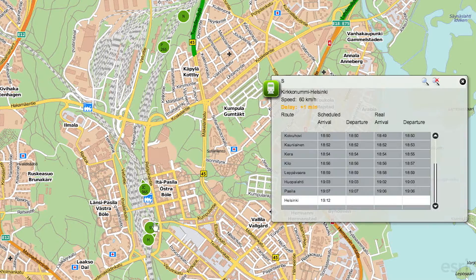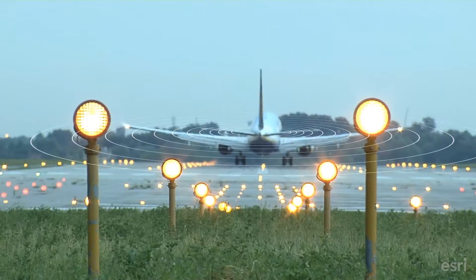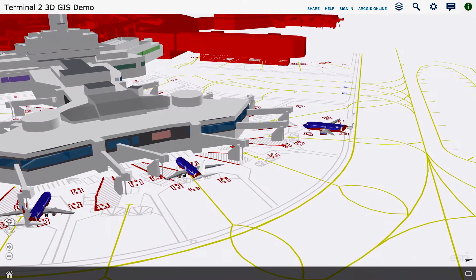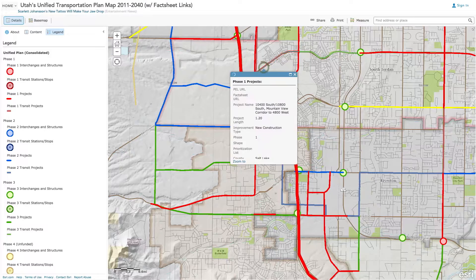GIS gives you the ability to improve services by understanding travel patterns, monitoring noise regulations, and projecting capital improvement projects. How else could you manage street sign assets and share data in real time?